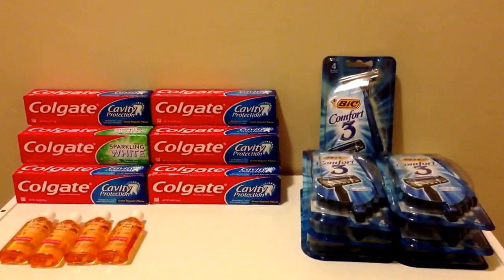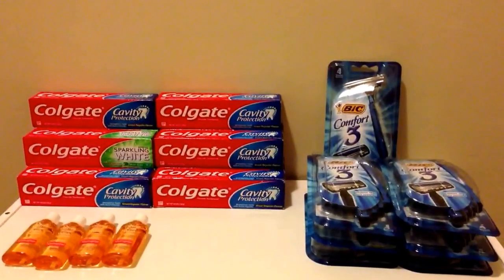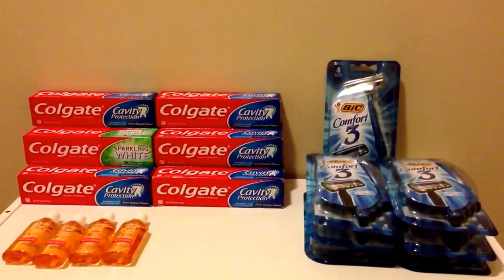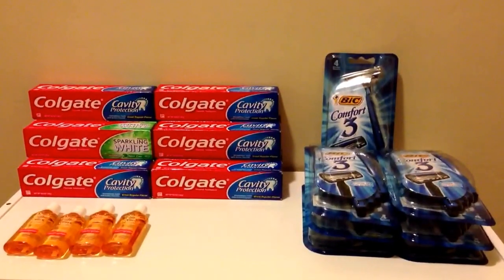Definitely something I've gotten this week. As you all know, I constantly go to Walmart and constantly buy stuff with coupons — come across things in the middle of the week and rush out and get them. I'll definitely keep you guys posted at the end of the week what else I get or any other deals that I come across.